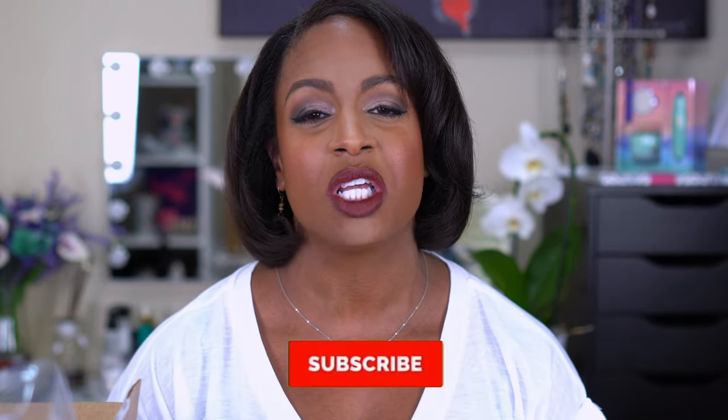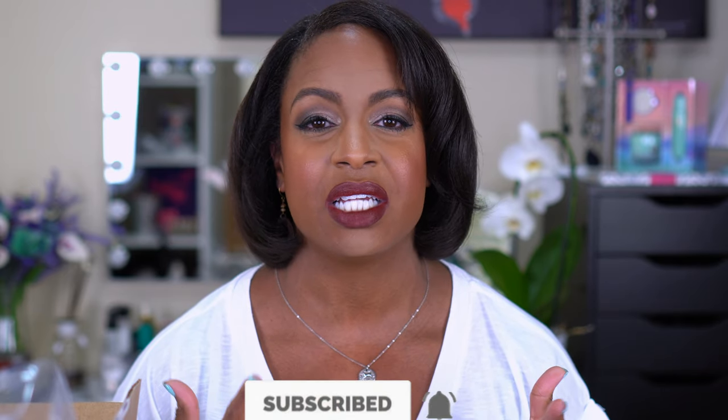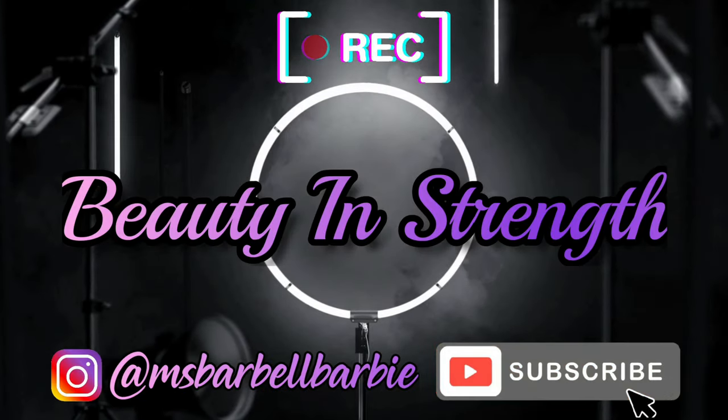Before we get into the video, let's get the business part out of the way — go ahead and join the family if you're new here, hit that subscribe button below, and turn on your notifications so you know every time I upload. My name is Barbara and I upload hauls, tutorials, and reviews with a little bit of fitness sprinkled in. Let's get into what I ordered from Ulta and Sephora during their Black Friday holiday sales.